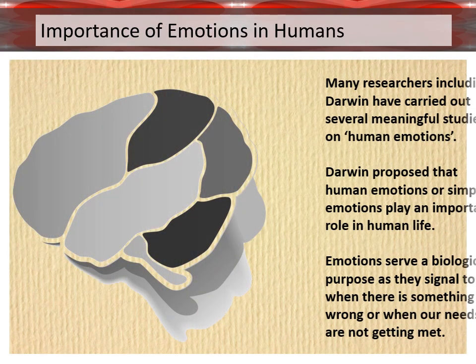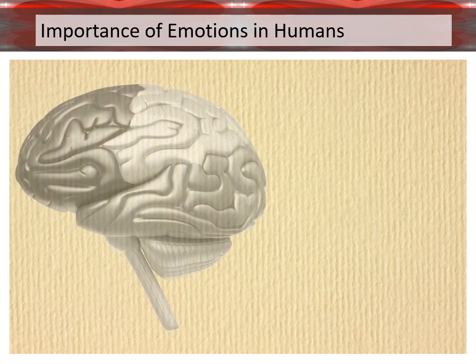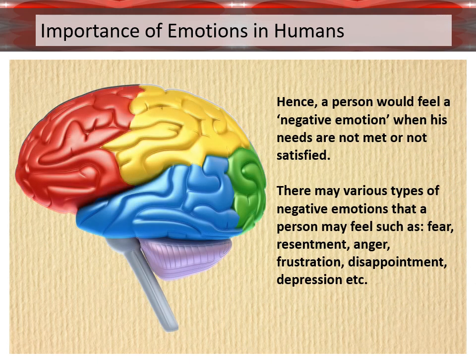Importance of emotions in humans. Many researchers, including Darwin, have carried out several meaningful studies on human emotions. Darwin proposed that human emotions play an important role in human life. Emotions serve a biological purpose, as they signal to us when there is something wrong or when our needs are not getting met. Hence, a person would feel a negative emotion when their needs are not met or not satisfied.